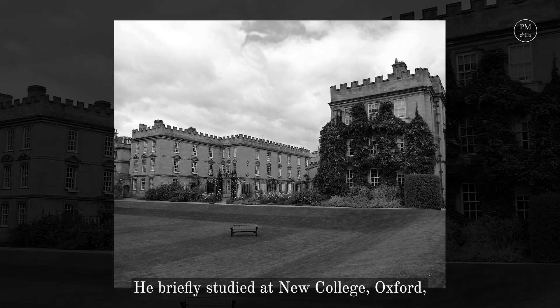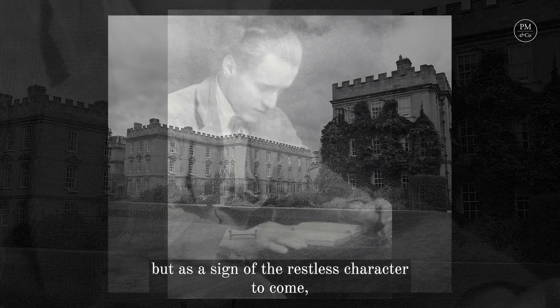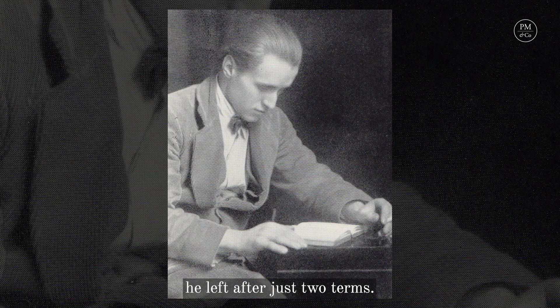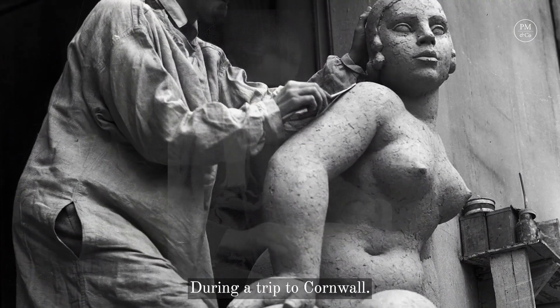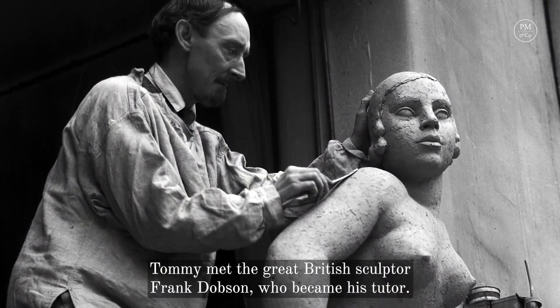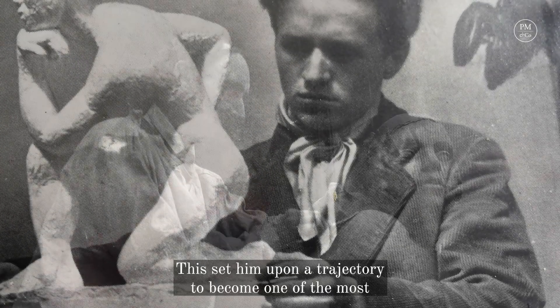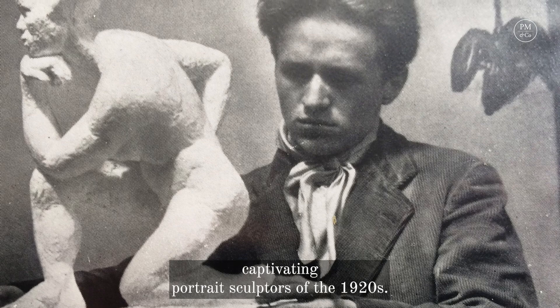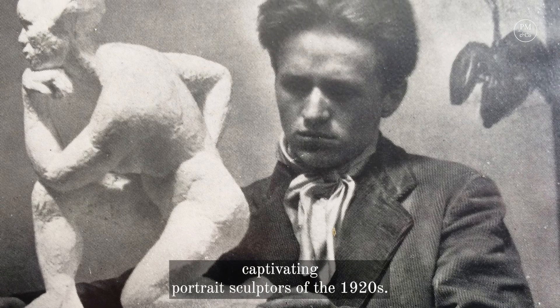He briefly studied at New College Oxford, but as a sign of the restless character to come, he left after just two terms. During a trip to Cornwall, Tommy met the great British sculptor Frank Dobson, who became his tutor. This set him upon a trajectory to become one of the most captivating portrait sculptors of the 1920s.